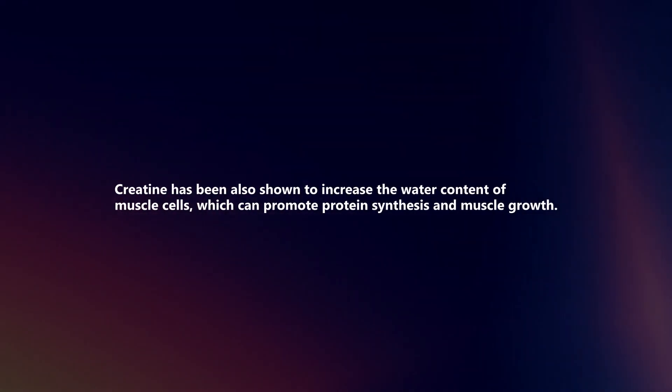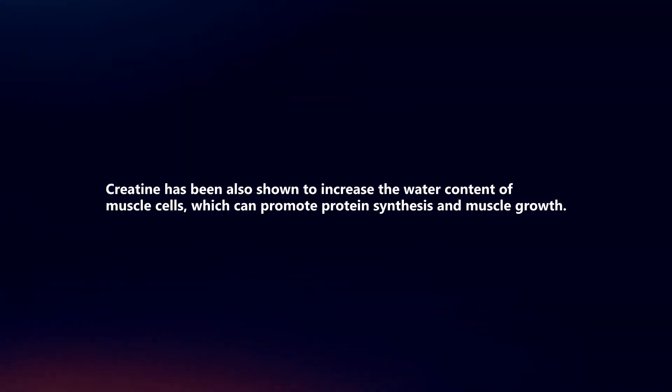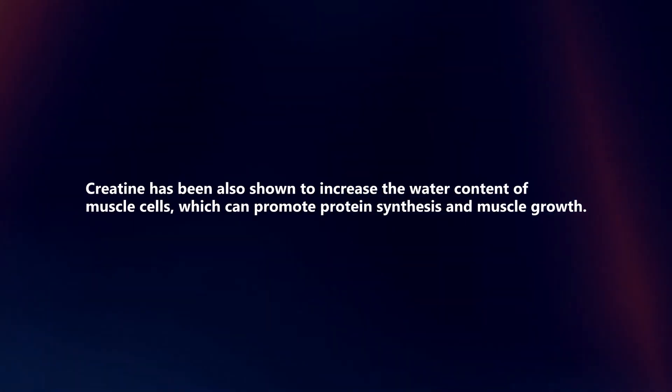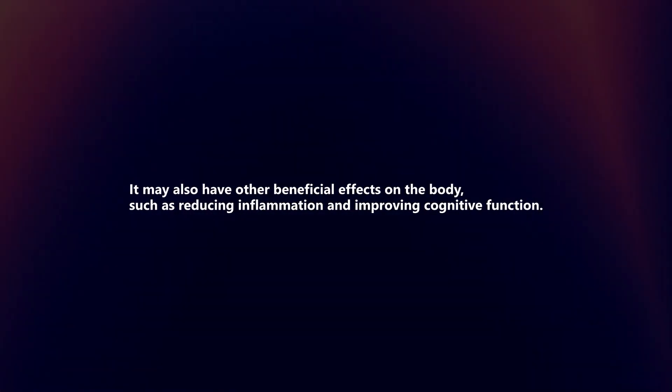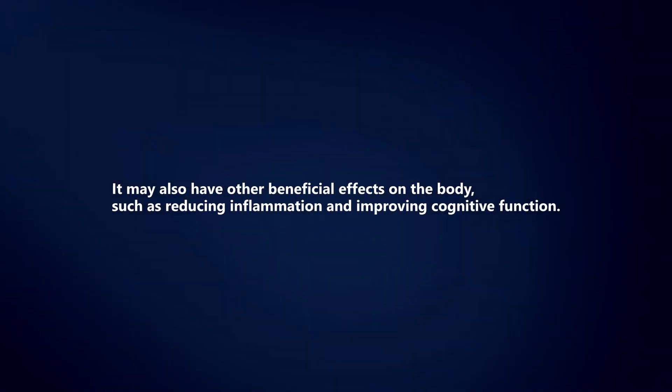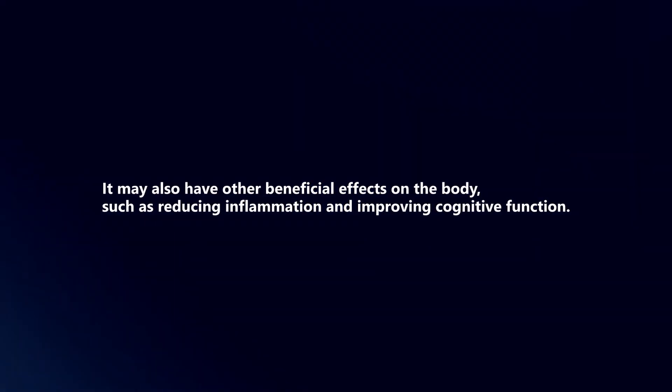Creatine has also been shown to increase the water content of muscle cells, which can promote protein synthesis and muscle growth. It may also have other beneficial effects on the body, such as reducing inflammation and improving cognitive function.